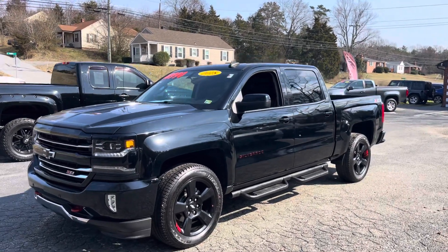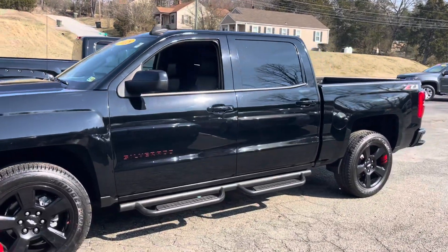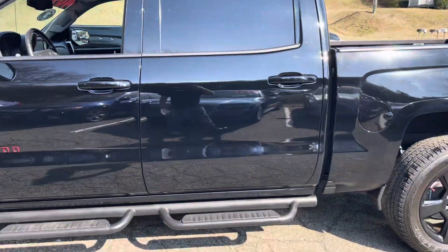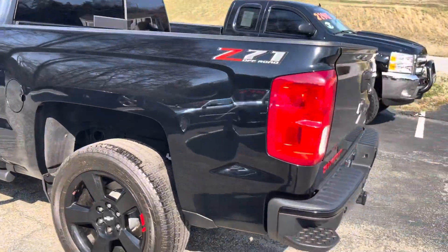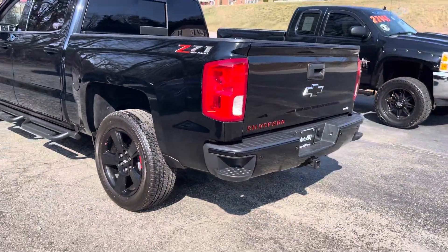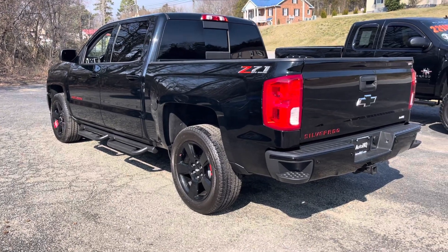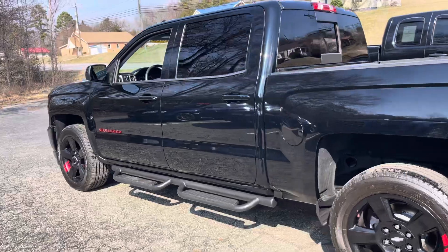Take a look at this beautiful truck. 2018 Chevy Silverado, red-lined — just an amazing truck. Look at how nice it is, guys. Beautiful. Red all over it, black-on-black, black exterior, black interior. Awesome, guys.